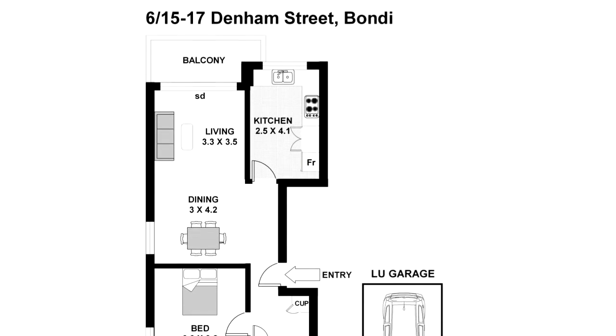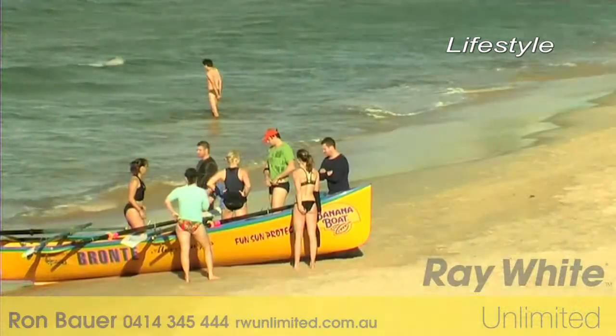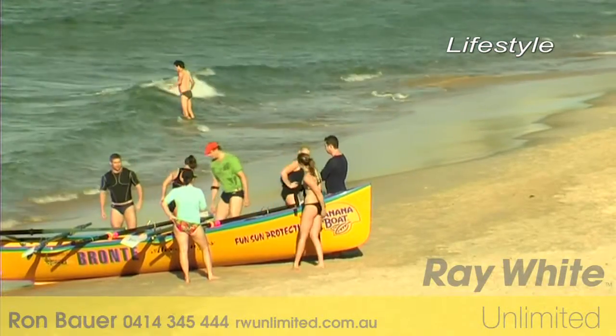All of this and surrounded by cool cafes, restaurants, and the beach just a short stroll away. A tremendous opportunity to live the lifestyle or a hot investment. This is definitely one to go for.